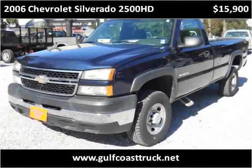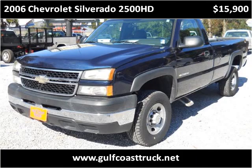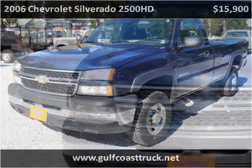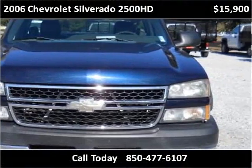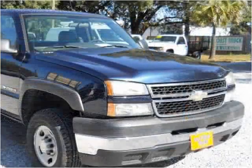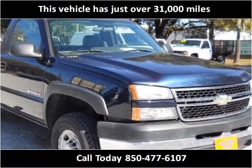This 2006 Chevrolet Silverado 2500 HD is available from Gulf Coast Truck. This vehicle has just over 31,000 miles.